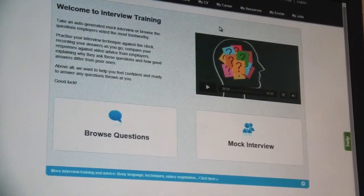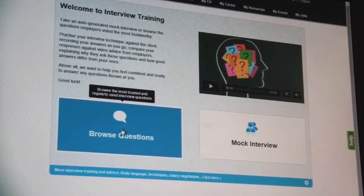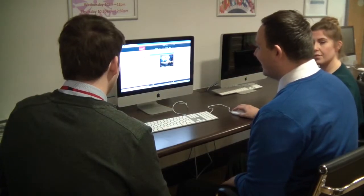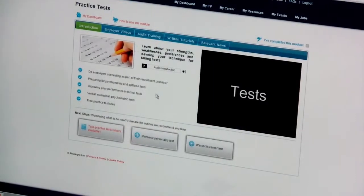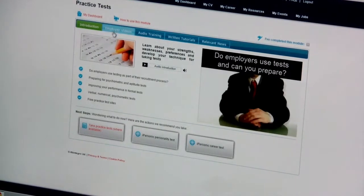Once you log in, you have access to the tools and resources the portal offers. Learn how to analyse your skills, develop your career plan, write a CV, apply for jobs, prepare for interviews and assessment exercises, as well as much more.